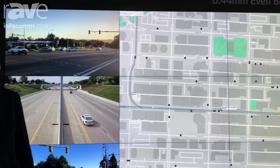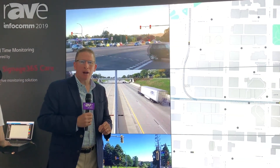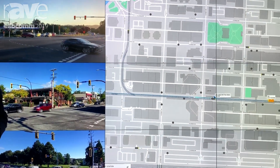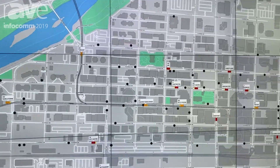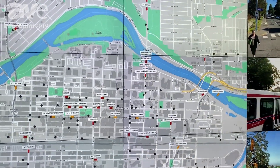Hi, Carl Jackson here with you at Infocom in Orlando, Florida. We're going to talk a little bit about our .44 millimeter bezel video wall product. The SVH7 is beautiful color saturation, color tone, white balance. Everything is outstanding on these displays.